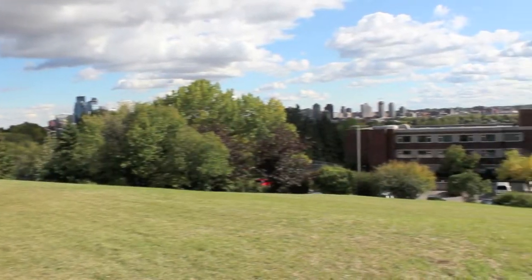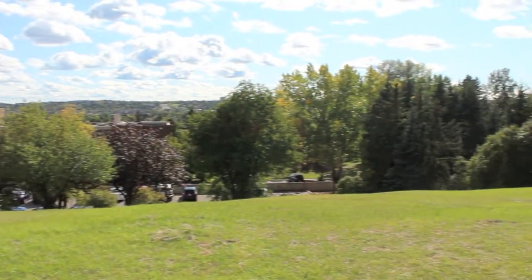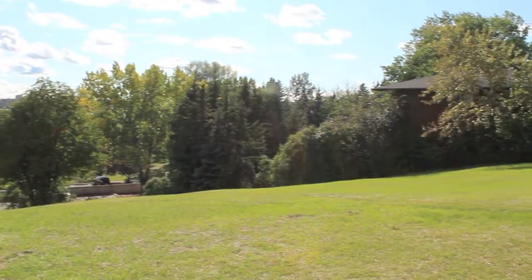Welcome to 1819 11th Avenue NW in the community of Briar Hill. This property sides onto an open green space and resides on a ridge location that offers open city views.